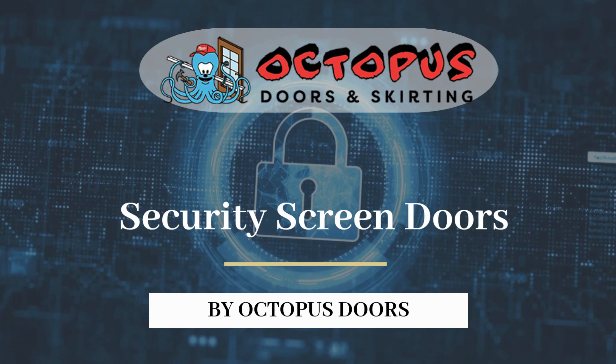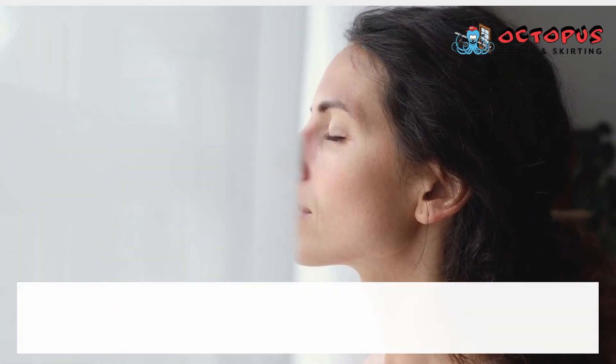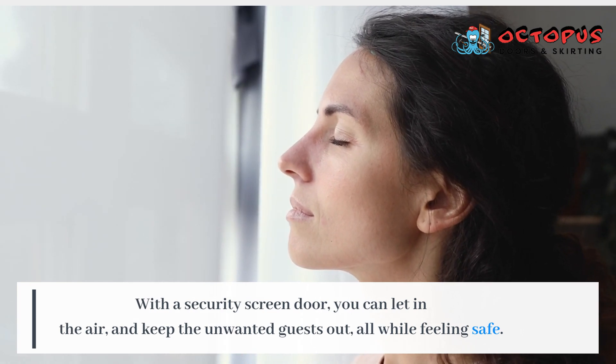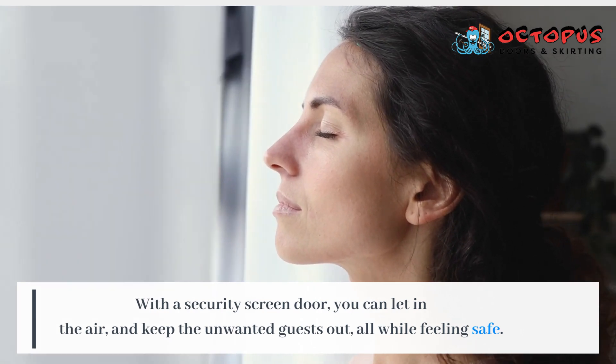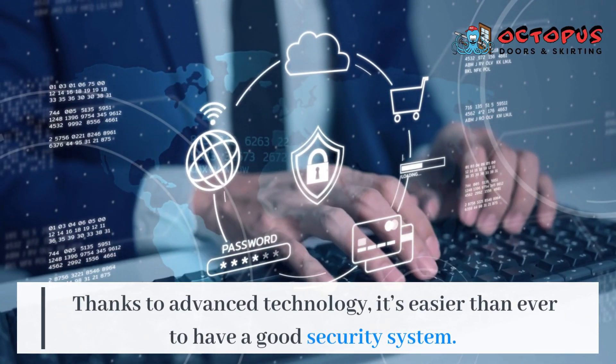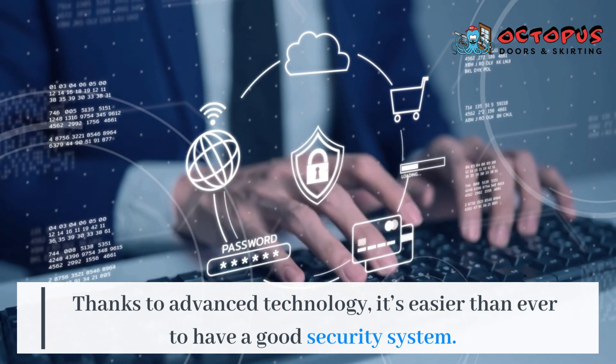Security screen doors by Octopus Doors. With a security screen door, you can let in the air and keep the unwanted guests out, all while feeling safe. Thanks to advanced technology, it's easier than ever to have a good security system.